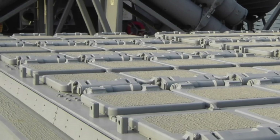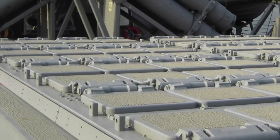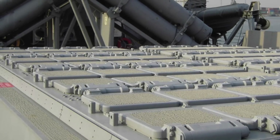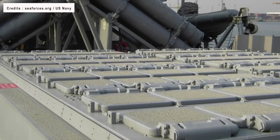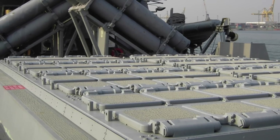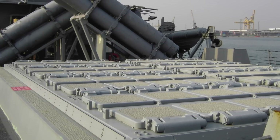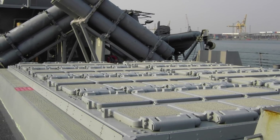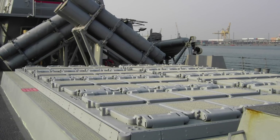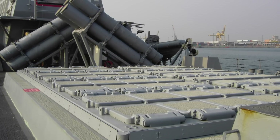Currently, a warship needs to return to port or reach a safe, calm harbor where it can reload its VLS from a support ship, at a safe distance from adversary threats. For example, in the Pacific Theater, a U.S. Navy warship would have to sail to Guam, or even Yokosuka, Hawaii, or Australia. This means ships will be out of the fight for days or weeks, with time lost to transit, and with added potential enemy threats from air or surface.